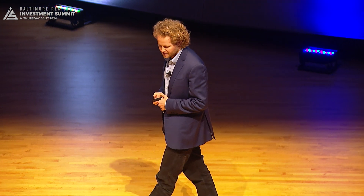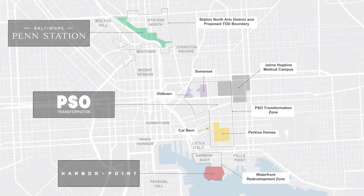We specialize in large-scale, complicated, infrastructure-intensive projects in the city of Baltimore, and right now we're working on three in the urban core here in this city.